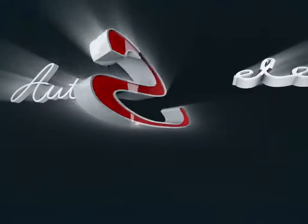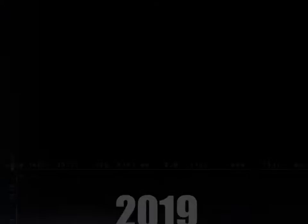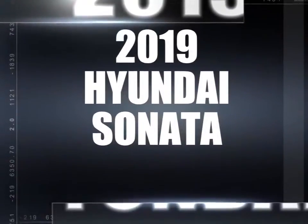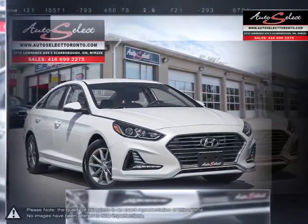Welcome to AutoSelect Toronto. Today we're looking at a 2019 Hyundai Sonata. The Hyundai Sonata is a great mid-size sedan that offers an abundance of features, power, and overall value.